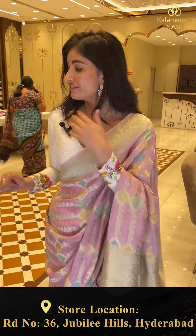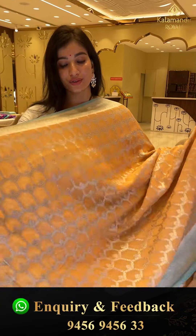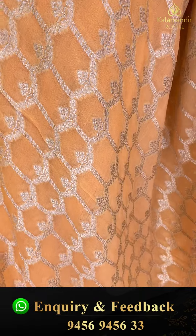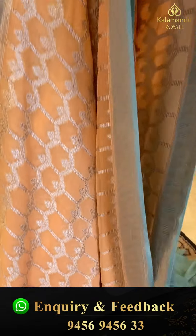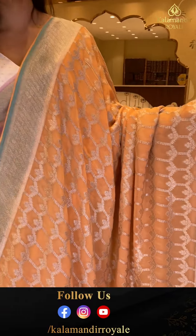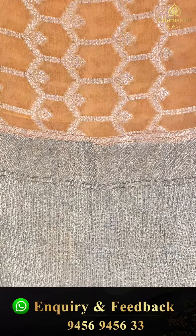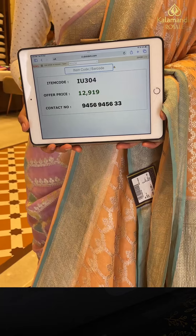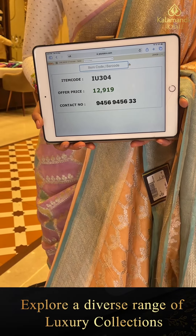Cash on delivery available ladies all over Hyderabad and we have global shipping services also available. I'll show you the next one — this is also a very nice color. Sandish beige color with check style silver booties. Sea blue color border with silver lining. Here is the pallu and the blouse. Code IU304, price 12,919.